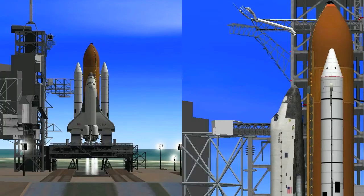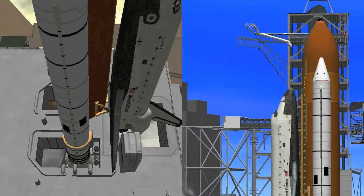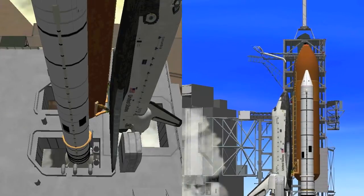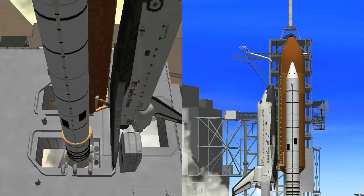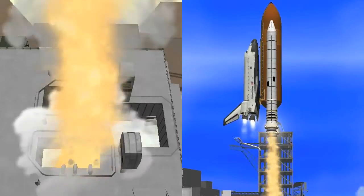T-minus 25 seconds, the SRB hydraulic power unit has started. T-minus 20 seconds. T-minus 15. T-minus 10, 9, 8, 7, 6 — we have main engine ignition. 4, 3, 2, 1 — and we have solid rocket motor ignition and liftoff! Liftoff with America's Space Shuttle on a fourth mission, and we have cleared the tower.